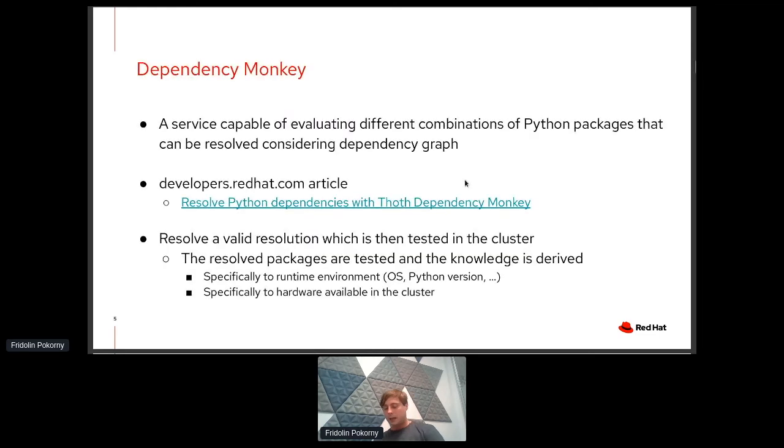Let's start with Dependency Monkey. Dependency Monkey is a service capable of evaluating different combinations of Python packages. If you do pip install some package, pip resolves dependencies under the hood. But Dependency Monkey can do it another way — it can traverse the dependency graph based on some criteria and resolve all possible resolutions that still satisfy the version range specification of your Python application. We recently released an article on developers.redhat.com that talks more about Dependency Monkey's design and how it works.